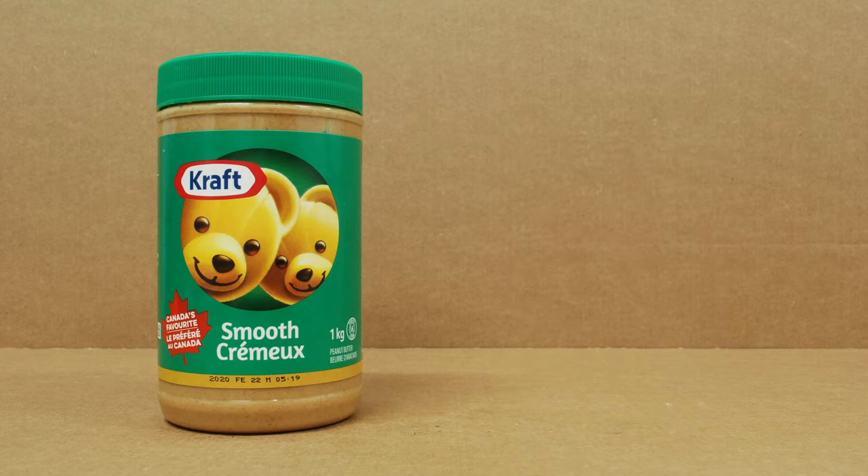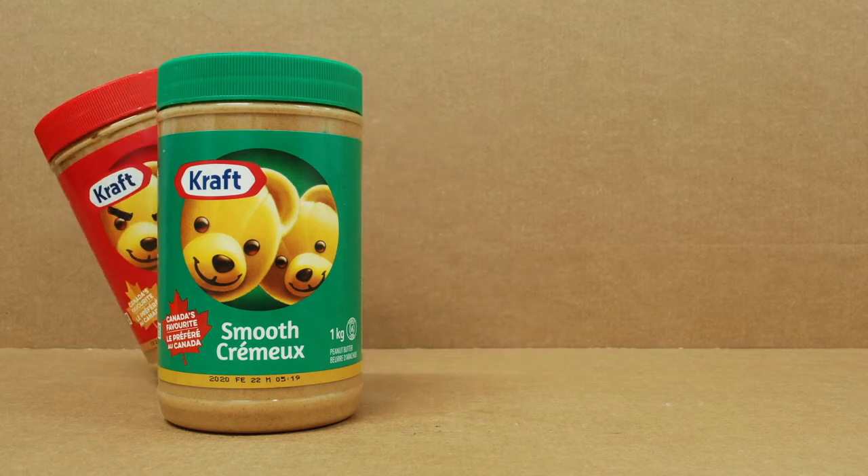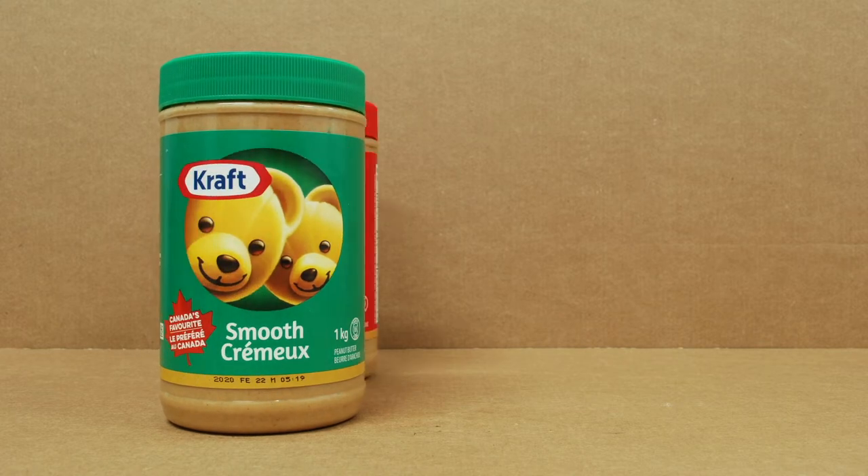Some people out there don't like peanut butter. They think it's bad. If you have a deadly allergy to peanut butter, I can understand that point of view. But I can assure you that Kraft Smooth Peanut Butter is good. The same may not apply to Kraft Crunchy Peanut Butter though.